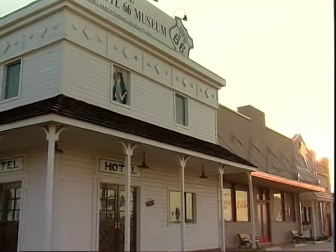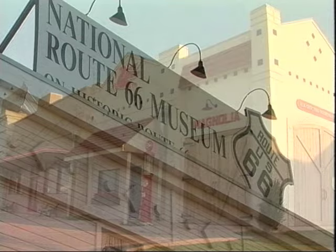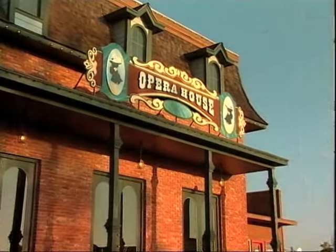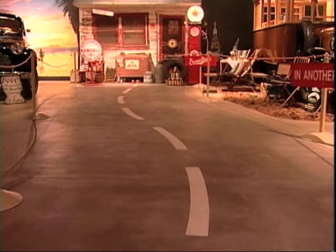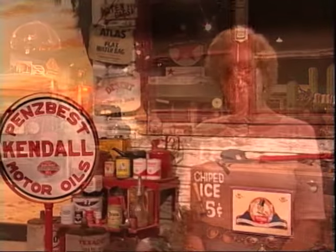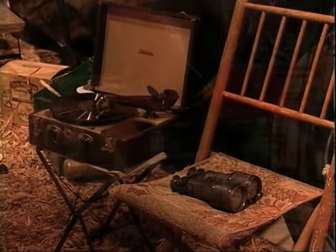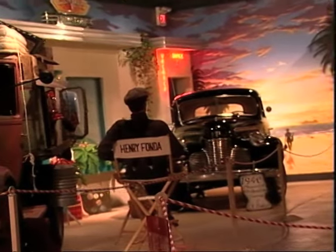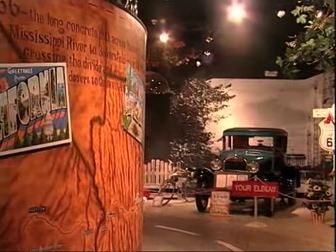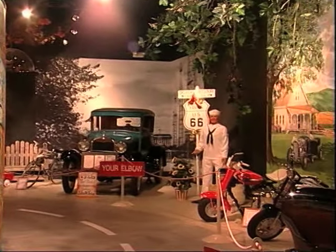In Elk City, an entire block has been set aside and made to look as it might have been back in the 1930s. The National Route 66 Museum takes the visitor on a nostalgic trip down the highway state by state — you start in Chicago, Illinois, and go through all eight states until you reach California. One local recalled: "We had a business on 66 and never thought anything about it — it was just our road. It wasn't until after the road was closed that it became so famous."